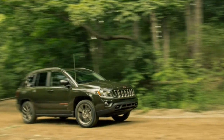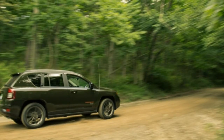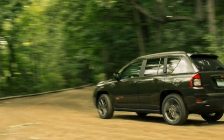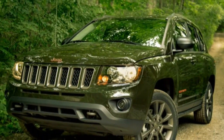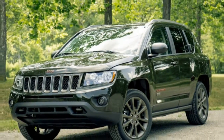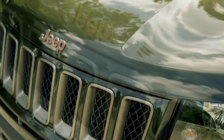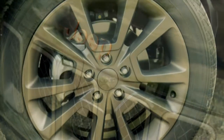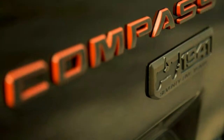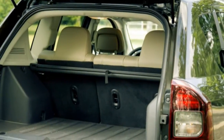A 2.4-litre four-cylinder mated to a six-speed automatic is the sole powertrain choice in the 75th Anniversary Edition, and our test vehicle routed its torque through Jeep's light-duty Freedom Drive I AWD system. Front-wheel drive is standard. A more off-road-ready Freedom Drive II system with low range, paired with a CVT, is also available on the Compass, but not on the 75th Anniversary Edition — a strange omission given Jeep's off-road history. A less powerful 2.0-litre four-cylinder is standard on front-wheel drive, non-anniversary edition models.